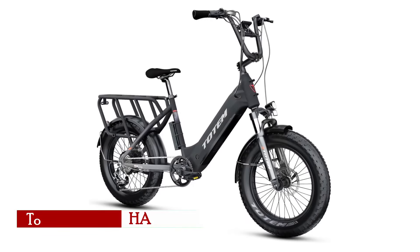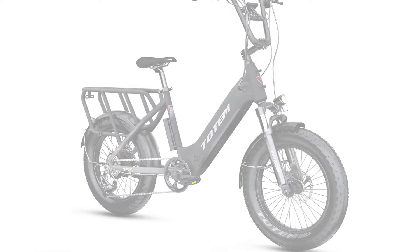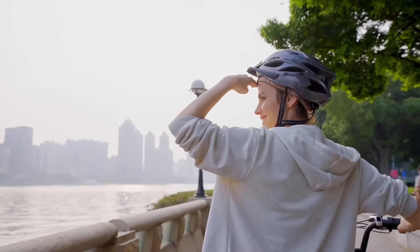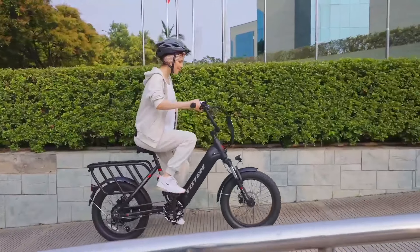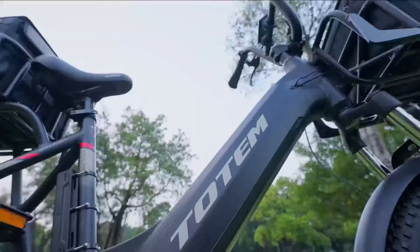The Totem Hauler blends strength, functionality, and agility in a user-friendly step-through frame that's ideal for various terrains. Whether you're navigating city streets, taking a scenic ride through the backwoods, or even riding on snow, the Totem Hauler is built to handle diverse environments. Its robust build and performance features make it a versatile choice for riders needing an affordable yet capable cargo e-bike.